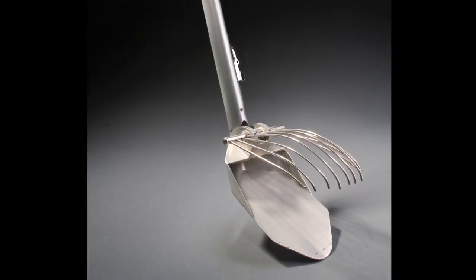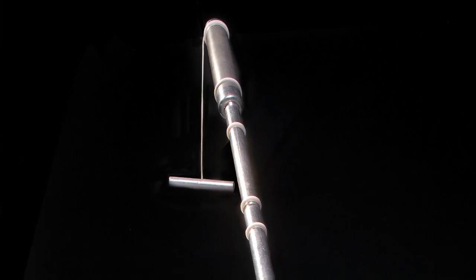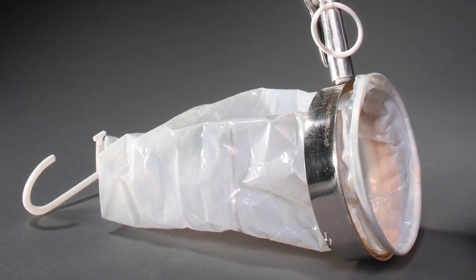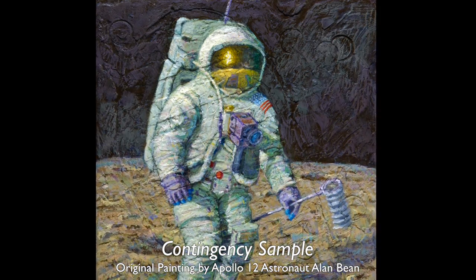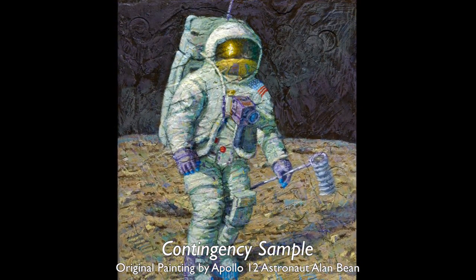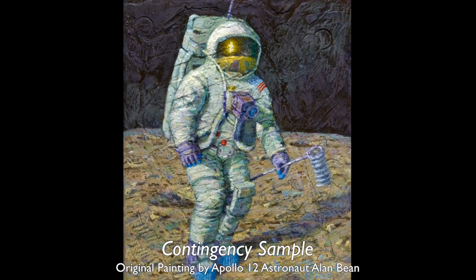One thing that's a little frustrating to us is we have no flown tools. Why would they bring a tool back? They knew everything there was to know about a tool, and every ounce was important — to bring any of those back would be to sacrifice the ability to bring back another rock. There's one interesting tool here called the contingency sampler. When Neil Armstrong stepped onto the moon, one of his first jobs was to use the contingency sampler to scoop up some dirt — because if something went wrong and they had to abort, they wanted to have at least one sample to bring back.